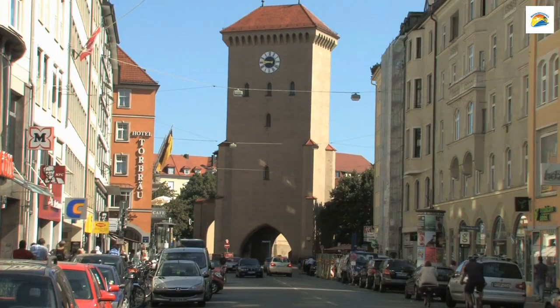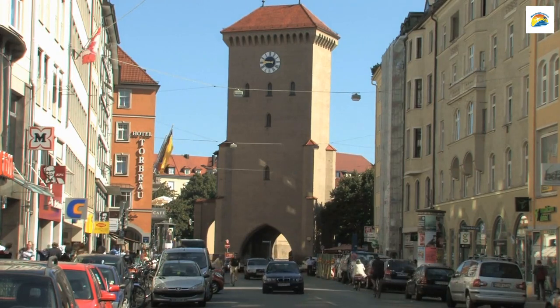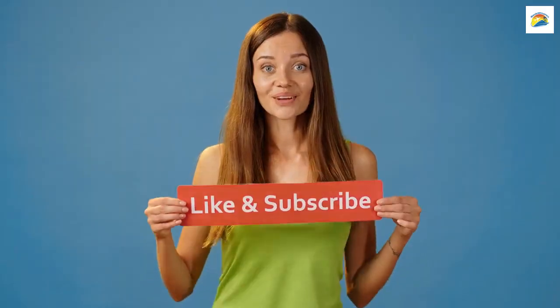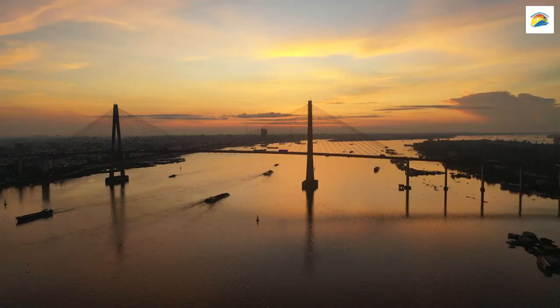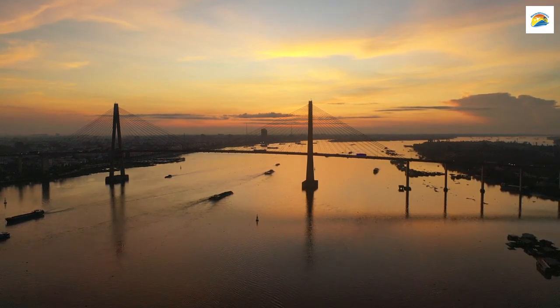Munich is a city with layers of history, mystery, and charm waiting to be discovered. We hope you've enjoyed this journey through its lesser-known facts and hidden gems. Remember to like, subscribe, and share your own Munich experiences in the comments below. Keep exploring — secrets are waiting to be discovered.